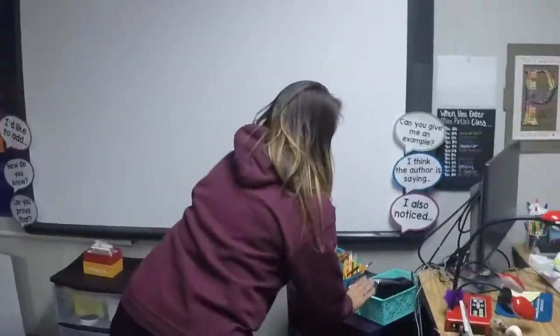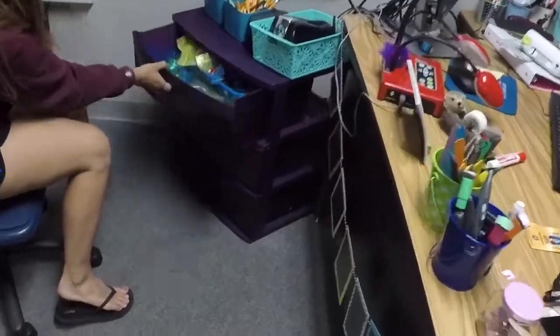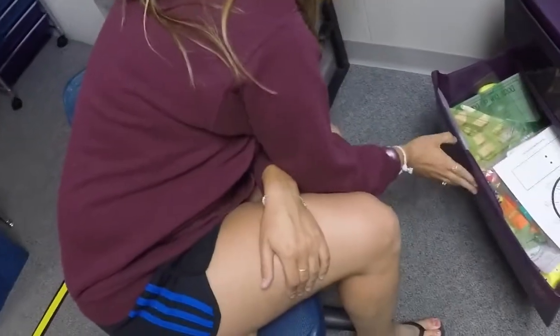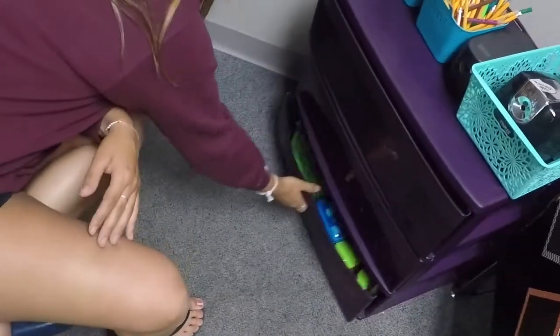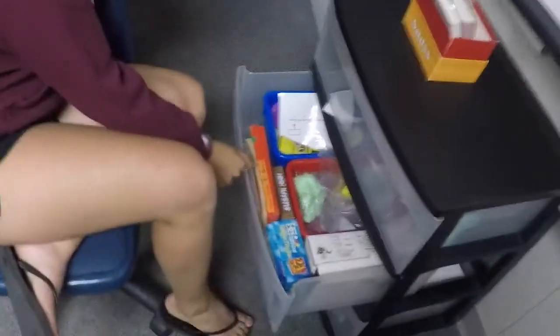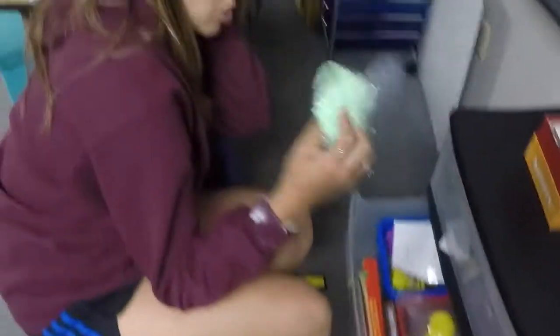And then I have my Promethean board, which is like a smart board — I think I kind of like it better, to be honest. And I have my pencil sharpener. Those are my crayons. And then I have math manipulatives, more math manipulatives, clock cards.